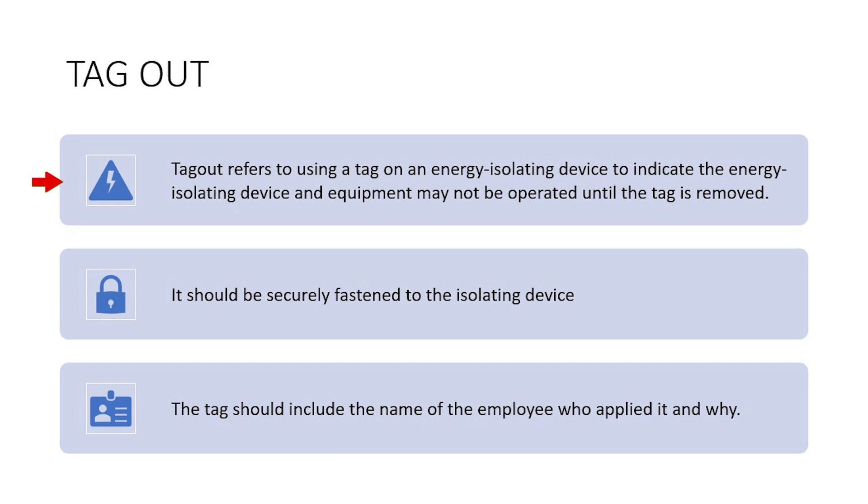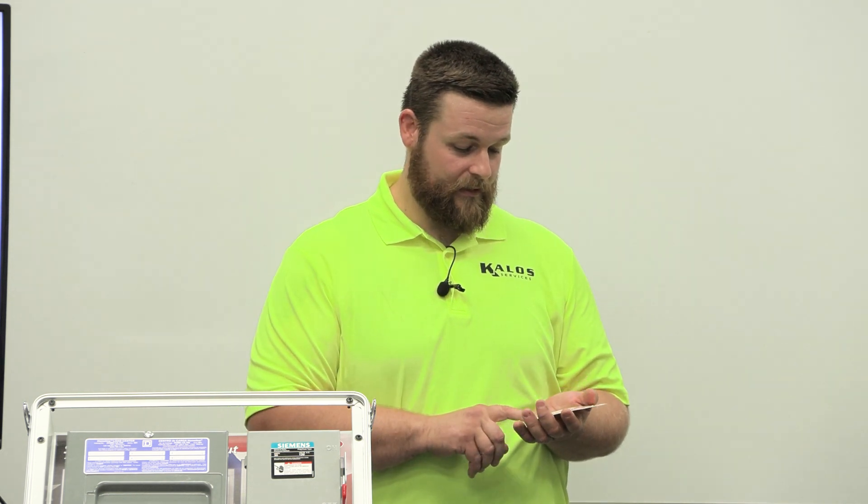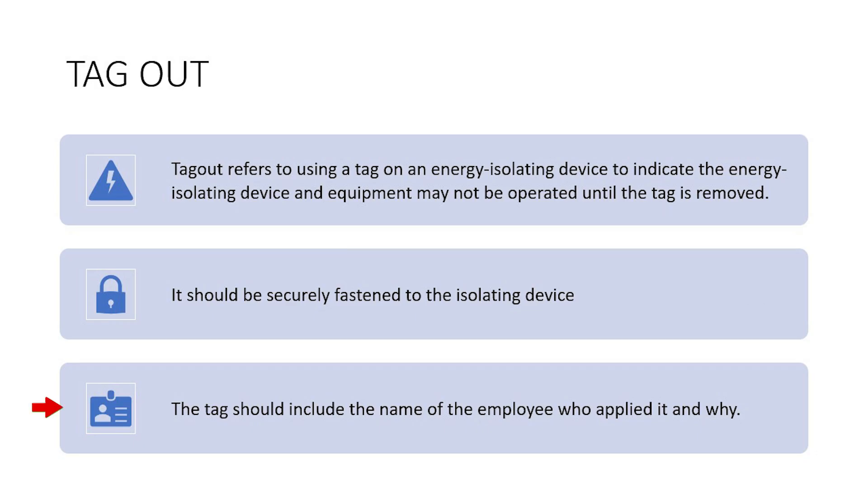Tagout is also a typical part of your average Lockout Tagout procedure. Tags have to be securely fastened to whatever you're tagging out — this can be done with zip ties, steel wire, or even putting them on the lock if you have enough room. This informs those coming to the panel that it's locked out and they're not allowed to unlock it. The tag shows who locked it out and why, an expected completion date, the department that locked it out — typically electrician — and the name of those who locked it out, so you can contact them if needed.